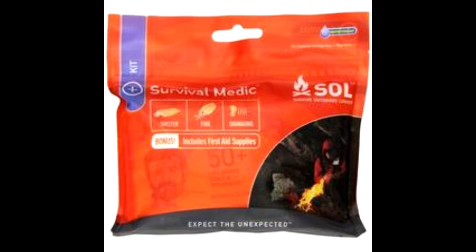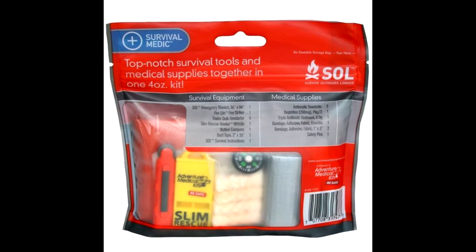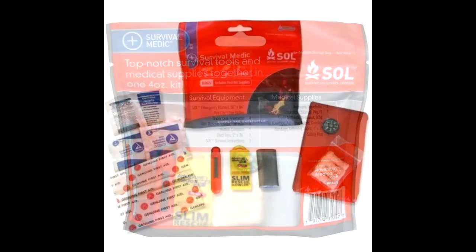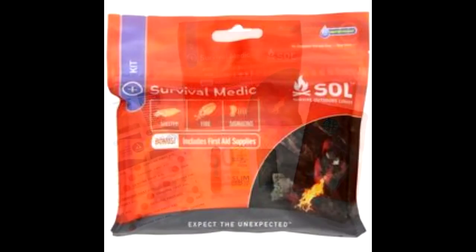Heading out to hunting camp, you never know what you'll encounter — make sure you have an emergency kit. The SOL Survival Medic Kit is compact and lightweight; toss it into any hunting bag or your pocket. It has the basic survival essentials for signaling, fire starting, first aid, and shelter. It comes complete with an emergency blanket, a fire light sparker, quick tinder, whistle, duct tape, safety pin, compass, a first aid kit, and survival directions.